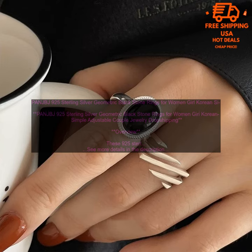Pricing: These rings are available for a very affordable price. Where to buy: These rings are available for purchase on Amazon.